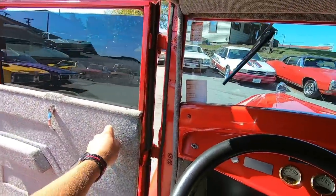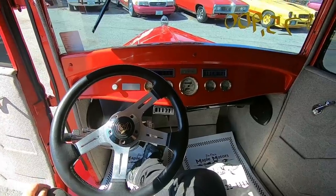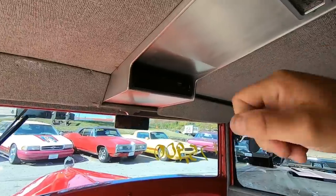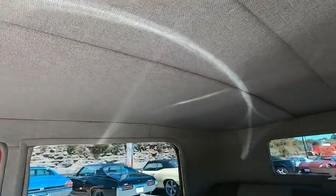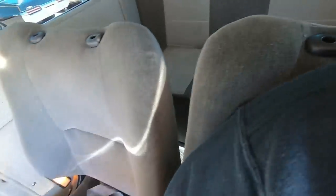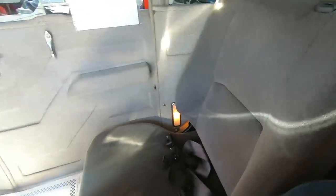Alright guys, check out the interior before we take off here. Go ahead and place your bets — do you think the horn works? A little game we like to play on the channel. We've got a custom billet piece for the headliner with your interior light and your CD player. Interior is nice and clean, back seat looks good, front seats are nice and clean — they match.